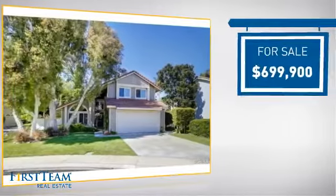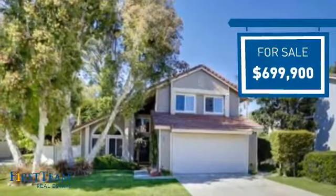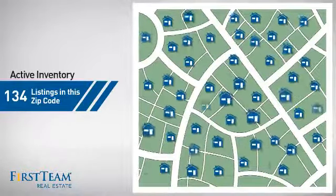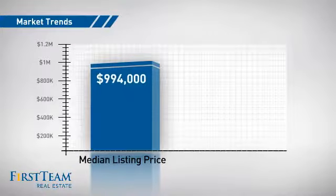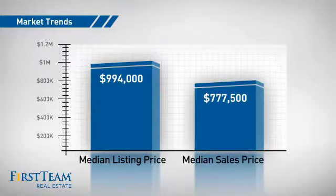Currently listed at just under $700,000, it offers an excellent value for the area. Wondering how it stacks up against the competition? There are now just over 130 homes on the market within this zip code, with a median list price of just under $1 million and a median sale price of just under $800,000.